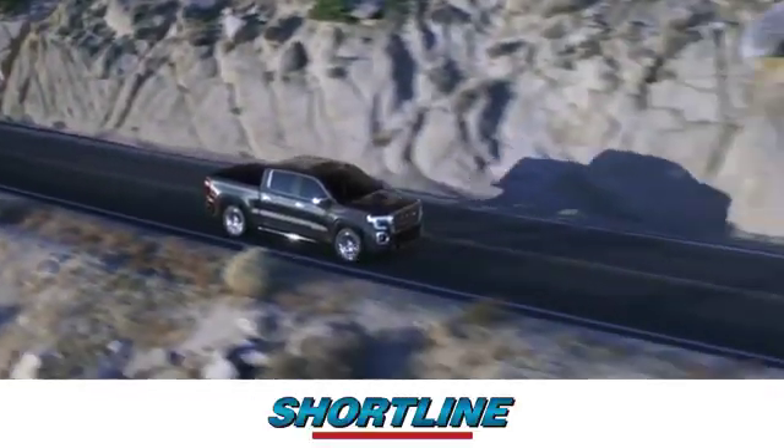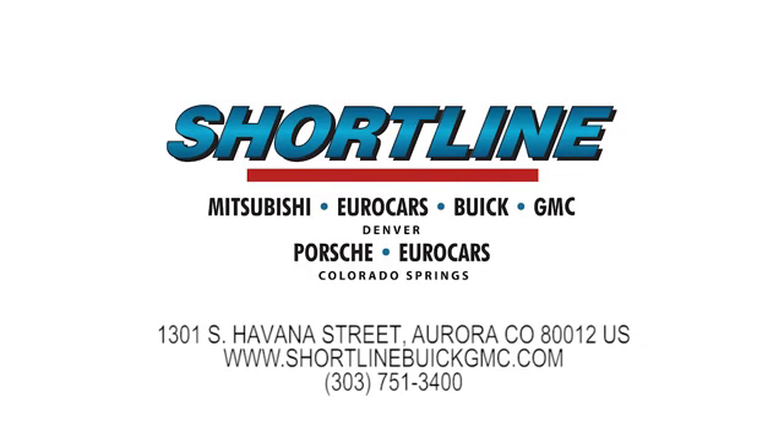Click now or visit ShortLine Auto to view our incredible selection of new and used vehicles. We're conveniently located just minutes from Denver. ShortLine Auto, you do the driving, we'll do the rest.